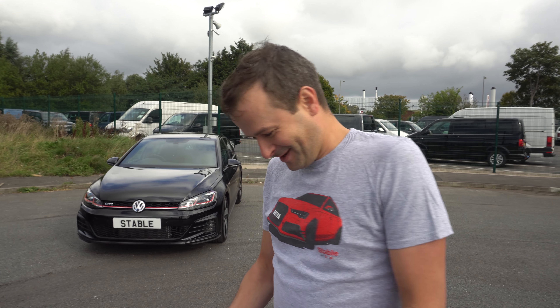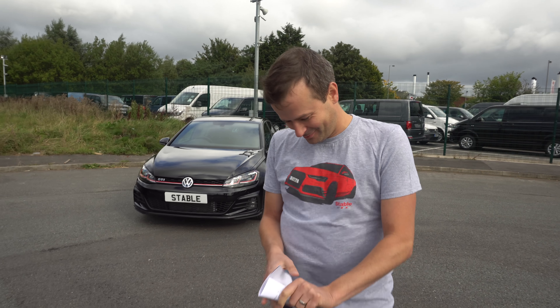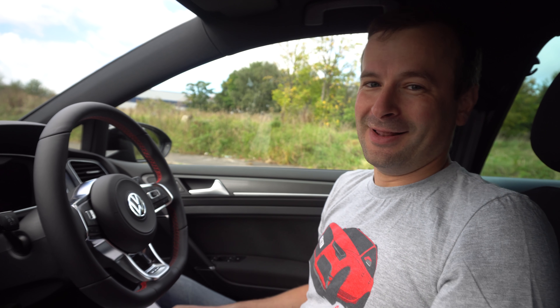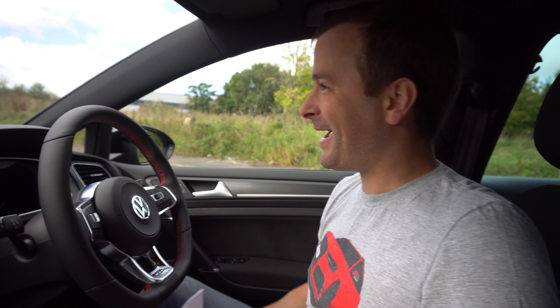We're going to get in the car now, before we carry on with the rest of the spec, because it is freezing. Much, much better in here. That wind is biting, but it is October — what do you expect? We are in Liverpool, so.